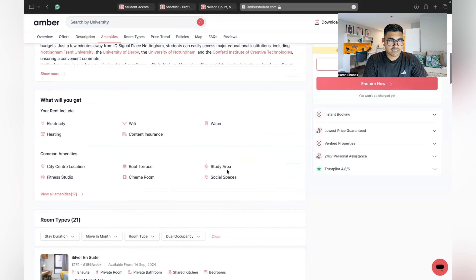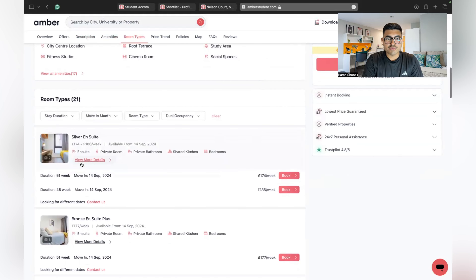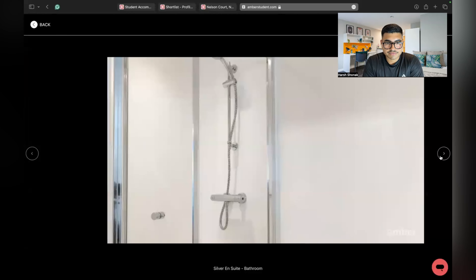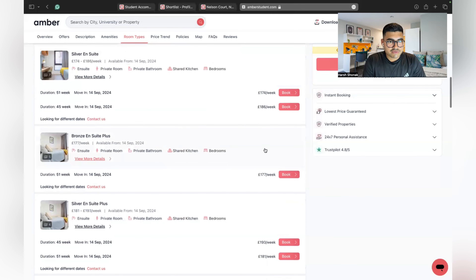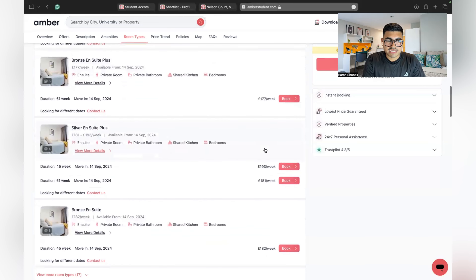Scrolling down, you can see what's included in your rent: electricity, heating, Wi-Fi, and contents insurance. Common amenities include a city-centre location, fitness studio, roof terrace, cinema room, study area, and social spaces. There are 21 types of rooms. The Silver En Suite starts at 174 pounds per week — the room isn't huge but the price is reasonable. The Bronze En Suite Plus is 177 pounds per week, and the Silver En Suite Plus is 193 pounds per week.